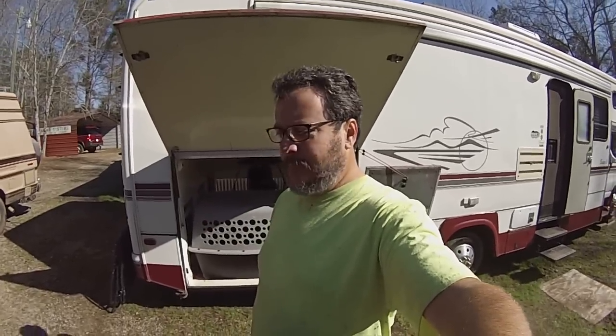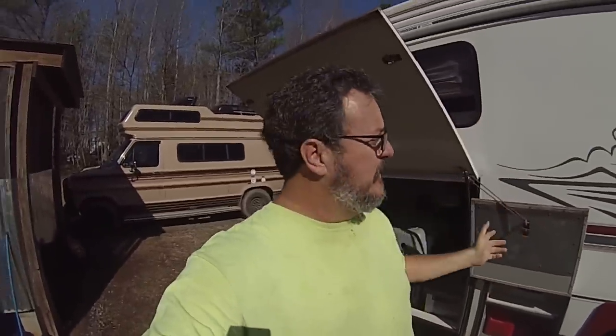Hey YouTube, Camper Van Kevin here. Today is Saturday, January 16th or 17th. If you watched my last video, you saw where I got my new-to-me 1998 Honda Elite 50 scooter. One of the reasons I got it was because I needed transportation whenever I was parked at the campsite, boondocking, or wherever — so I wouldn't have to break camp just to go get a loaf of bread or a gallon of drinking water. The little 50cc scooter is working out really well.